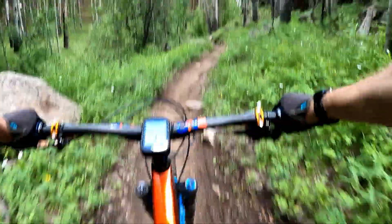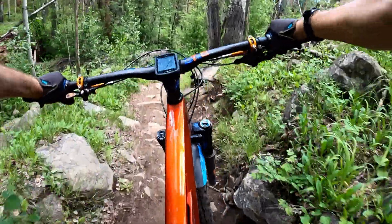When the ferns are high, you can't quite see where the trail goes, requiring quick reflexes as you tilt the bike.